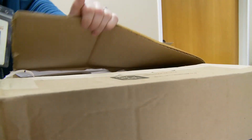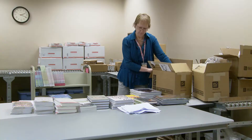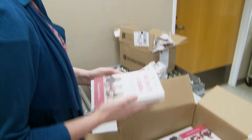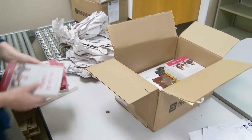A core group of library employees is tasked with choosing what materials will be added to the library's expansive collection. It all starts with selection. The team finds out about potential hot hits from publishers — they're already ordering material from 2018. They also factor in library customer requests when choosing what to order next.